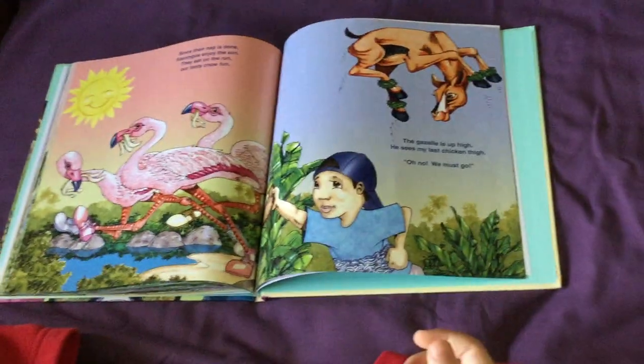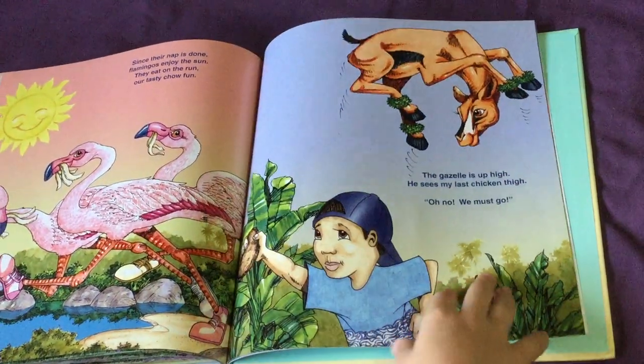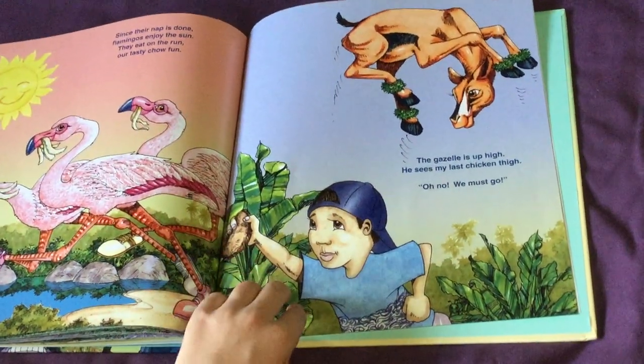The gazelle is up high — he sees my last chicken thigh. Oh no, we must go! The grasshopper has gone camouflage again. Look, he's right there. That was a harder one.